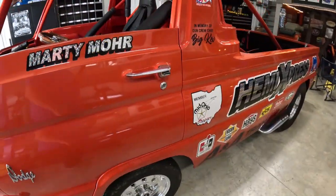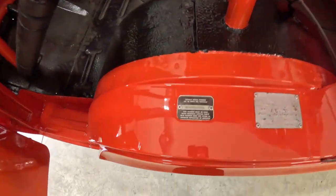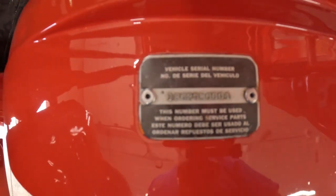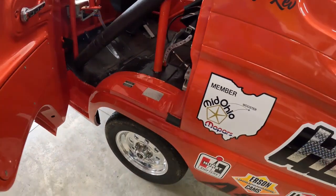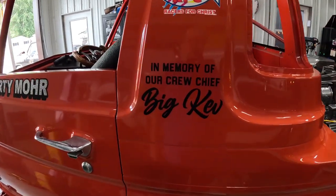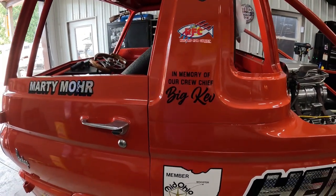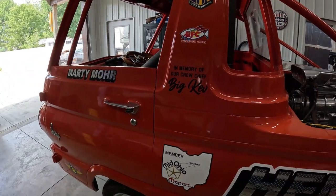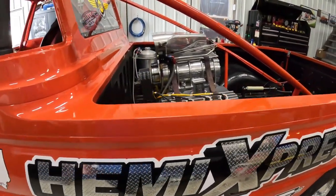A little other history on this truck — right here, if you can see the serial number on it, it's number four. This was the fourth one that came down the line. We got our sticker on there — Big Kev. We lost, this year — this year was a rough year. We lost our crew chief, Big Kevin. Lost my Uncle Jess. But we're trying to carry on — that's what they would want.